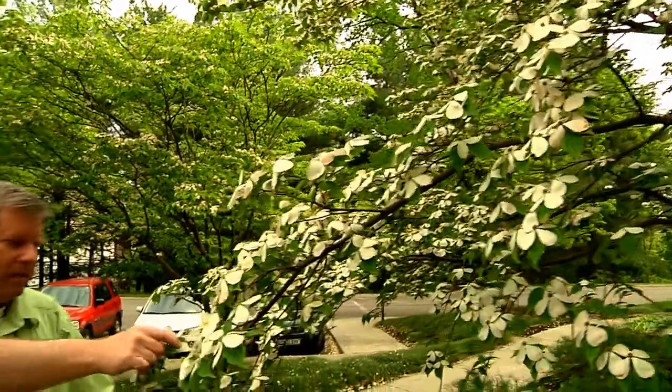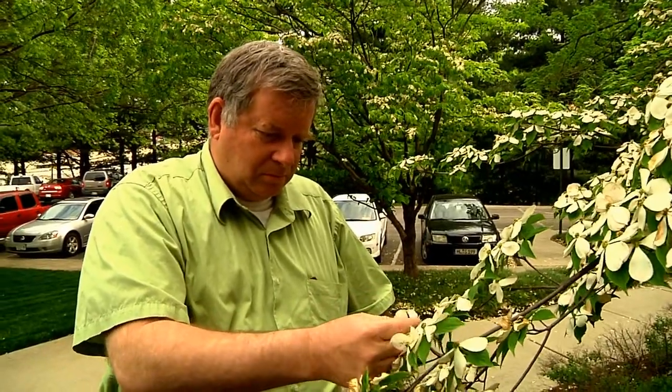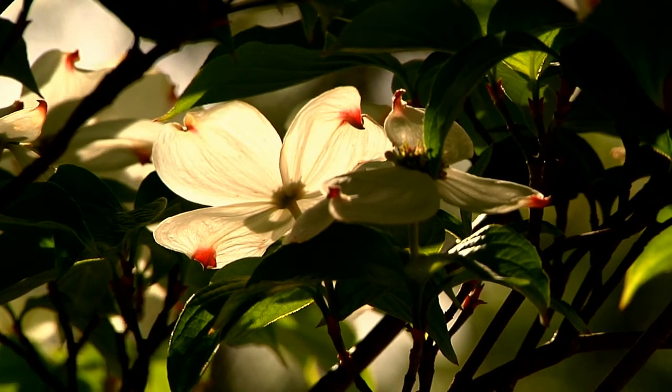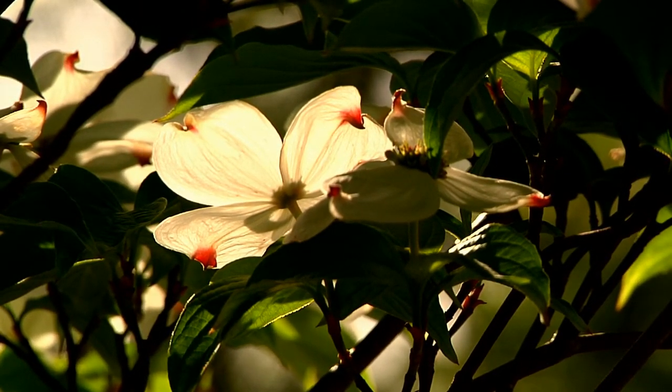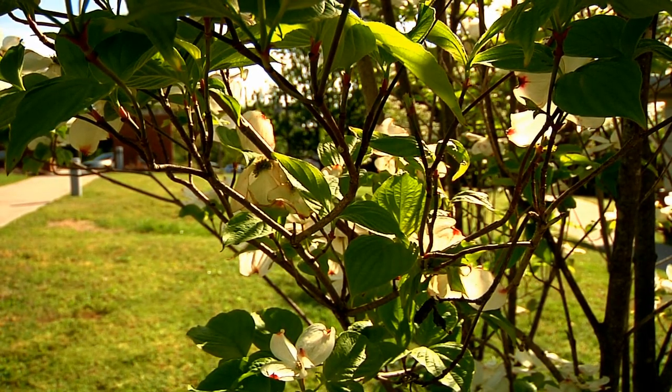Dr. Mark Windham is known as one of the dogwood docs of UT Ag research. He leads a team that cultivates new varieties of dogwoods in greenhouses on the UT Ag campus and in test fields. This research is critical because dogwoods are such a huge moneymaker for Tennessee's green industry, generating sales of some 40 million dollars a year.